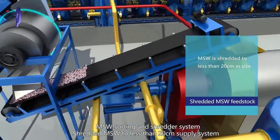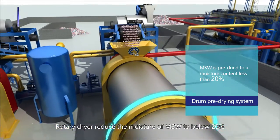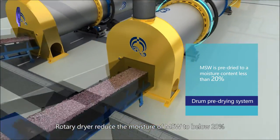The MSW Sorting and Shredder System processes shredded MSW to less than 20 cm. The Rotary Pre-Drying System then reduces the MSW fit stock moisture content to less than 20%.